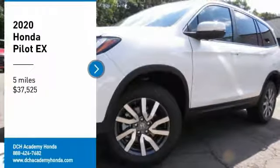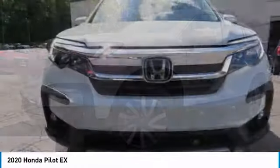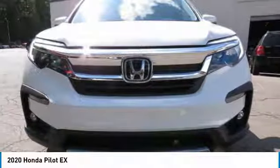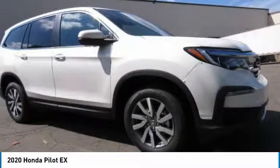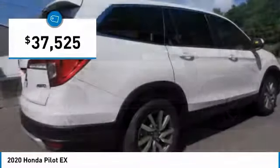Stop by and take a look at the 2020 Honda Pilot. Optimal utility, indulgent interior, powerful performer. You'll be ready for almost anything in the Honda Pilot, and it is priced below $40,000.